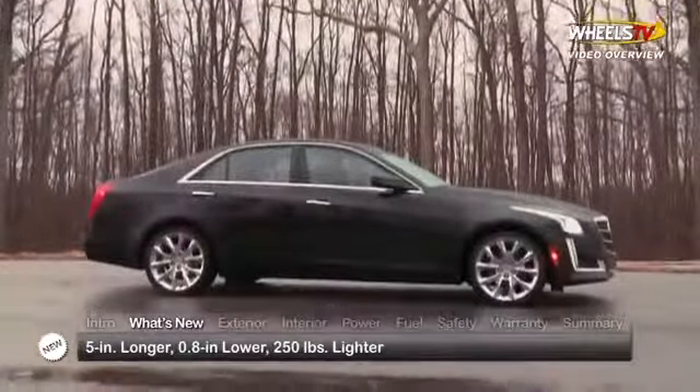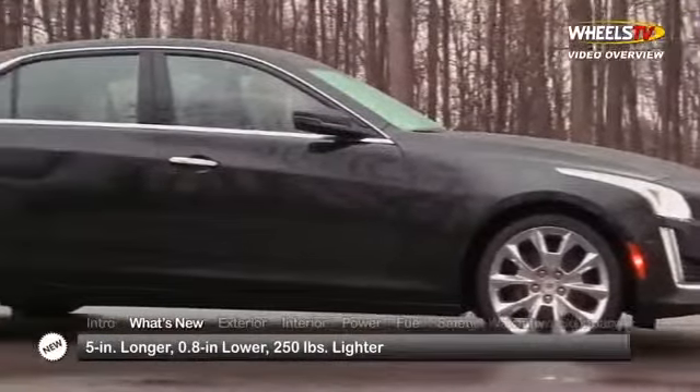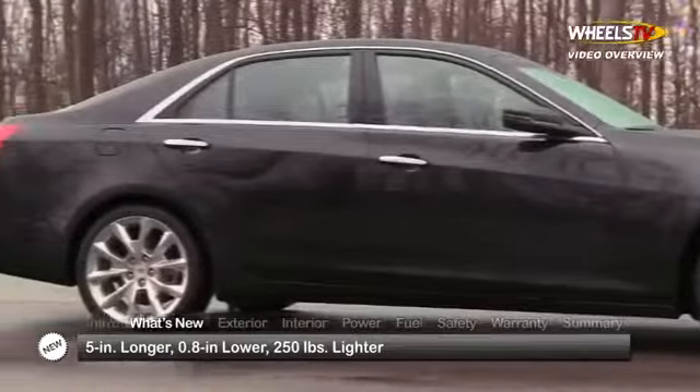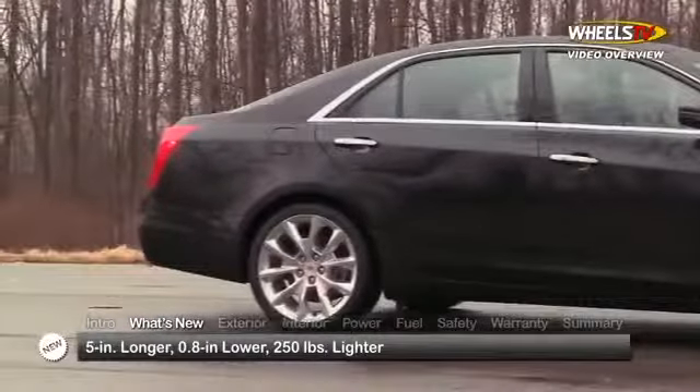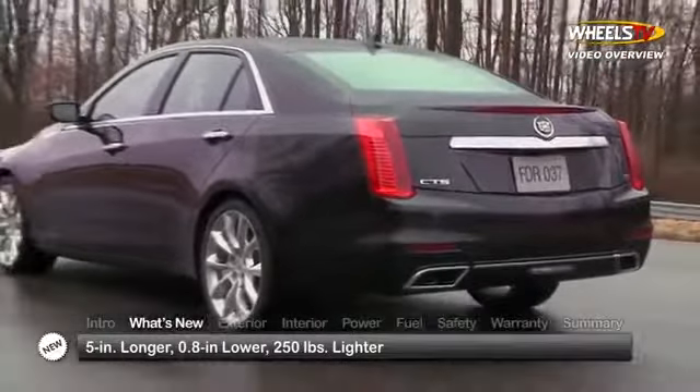For 2014, the third-generation CTS sedan gets longer and lower, lengthened by five inches and lowered by just under an inch, while the base car drops 250 pounds thanks to an extensive use of aluminum and a savvier application of high-strength steel.